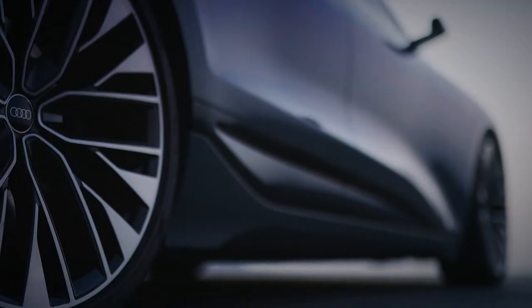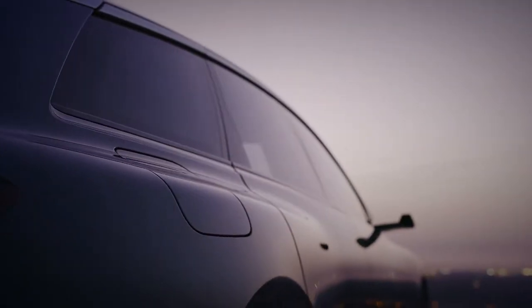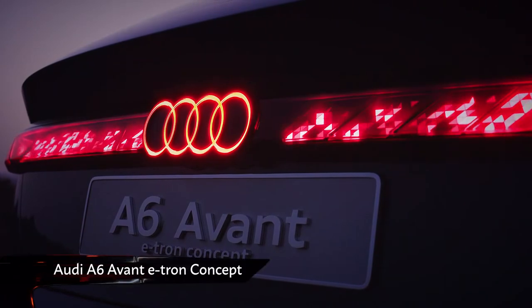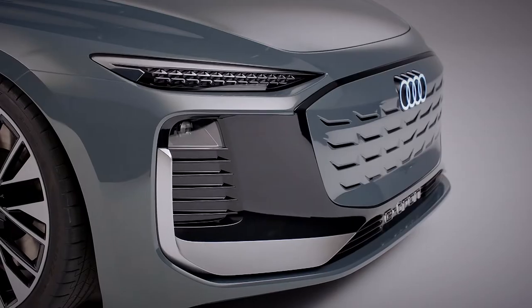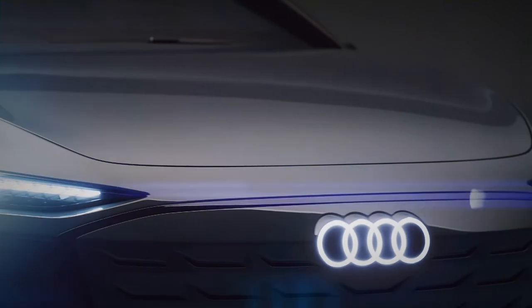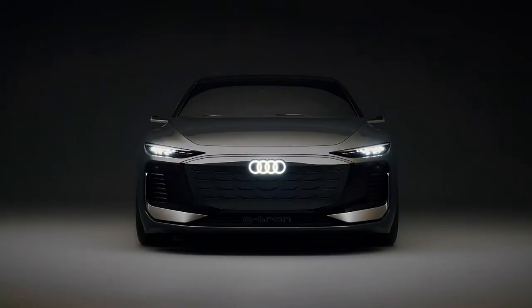Ultimately, we're looking at the current A6's replacement. Like the saloon version we saw last year, the A6 Avant e-tron gets a big front grille panel reminiscent of its ICE cousins. The digital matrix LED lights can be used as projectors to display any image onto a flat surface in front of the car.